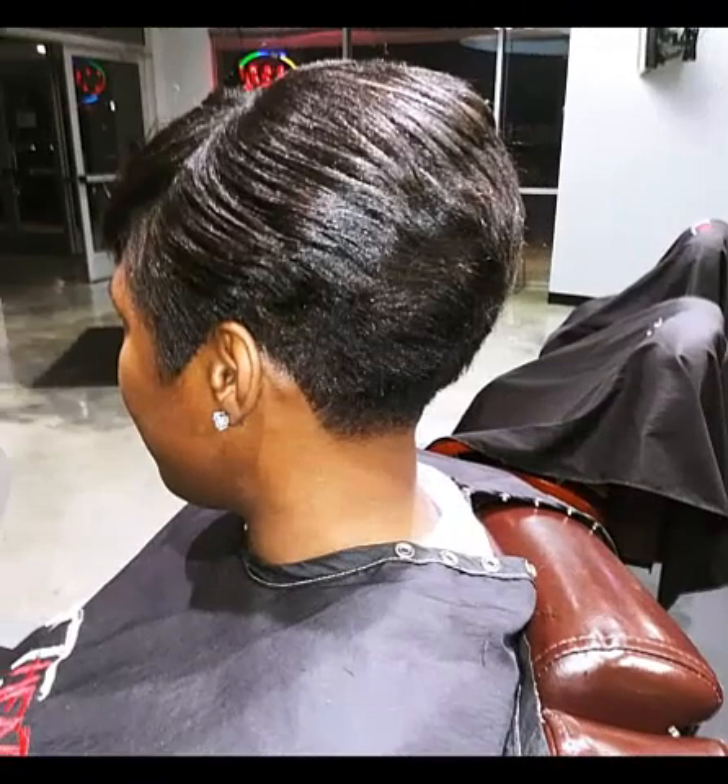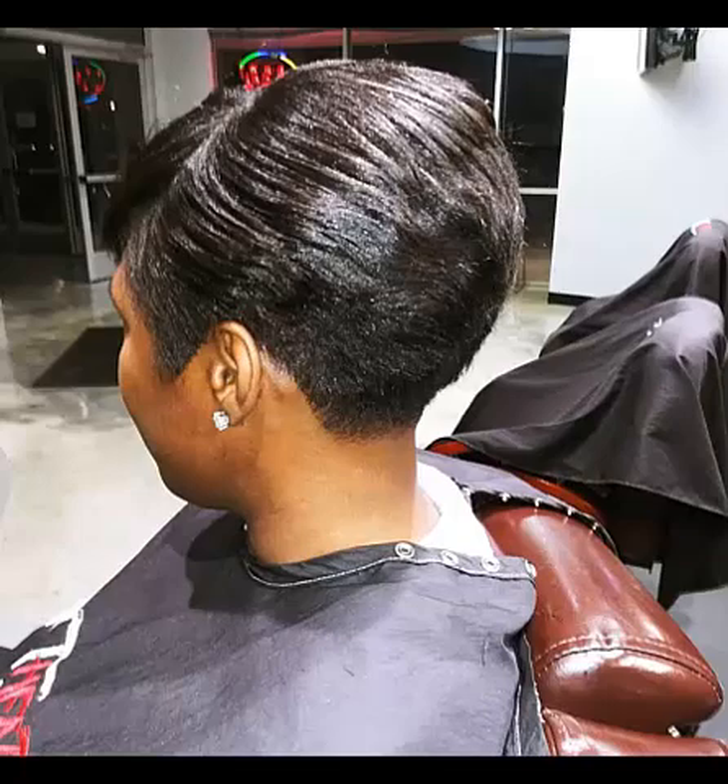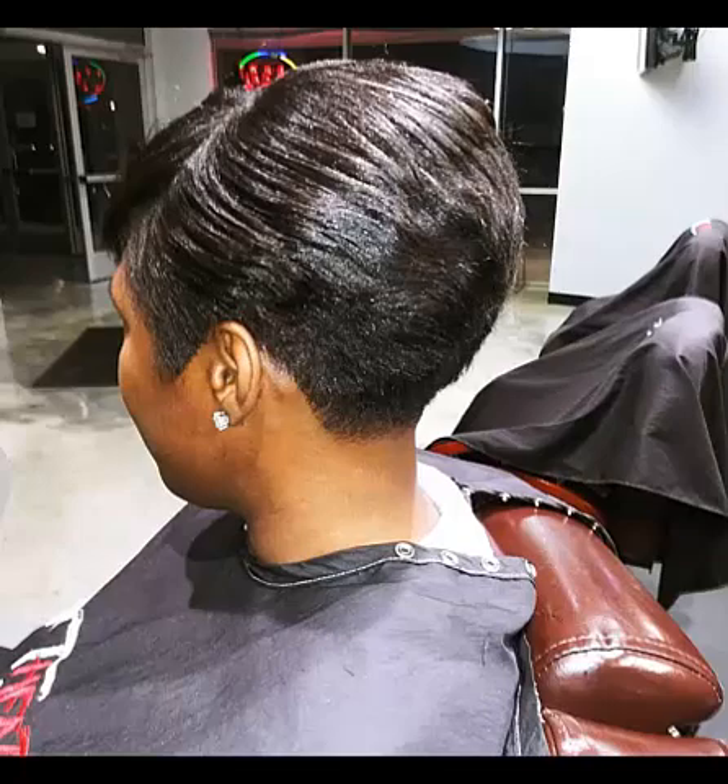Some cute and simple natural hairstyles for Black women rely on accessories. You can try hair caps, bandanas, or headbands. This look is timeless, versatile, and vital for protecting natural hair. It's also the perfect style for those days when you simply don't want to fuss with your hair, and it works best on tapered hairstyles.